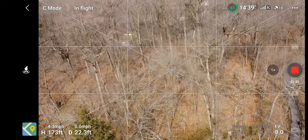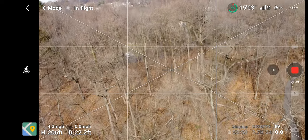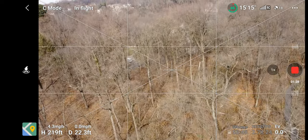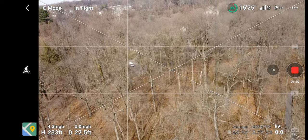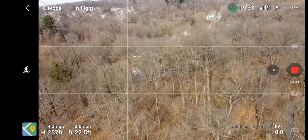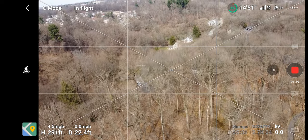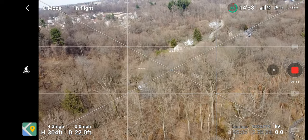We're going to go up to 200 and see what's revealed here. We might have to go a little higher than 200 because we're already at 235. Here's a little reveal — we're starting to see some houses.